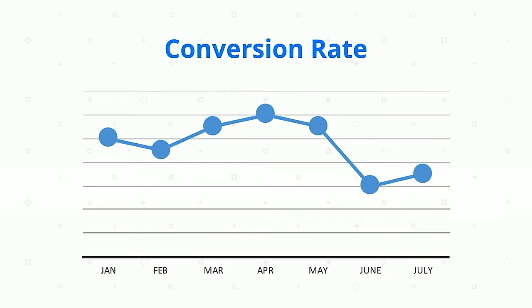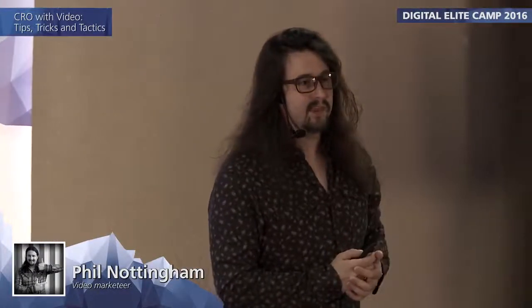Conversion rate just tanked, and we started to lose quite a bit of business off the back of this. This felt very counterintuitive — that somehow, despite all the data, all the hyperbole, and the data from Google Analytics ourselves telling us that video would really help increase conversion rates, why in this instance did it fail?